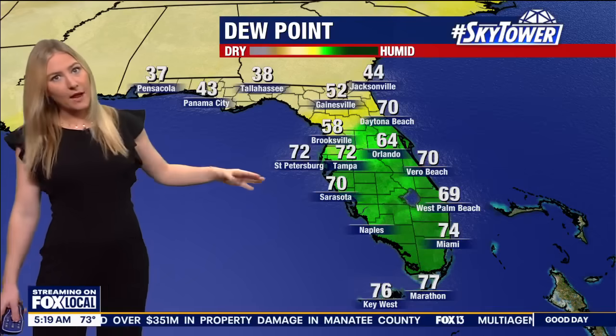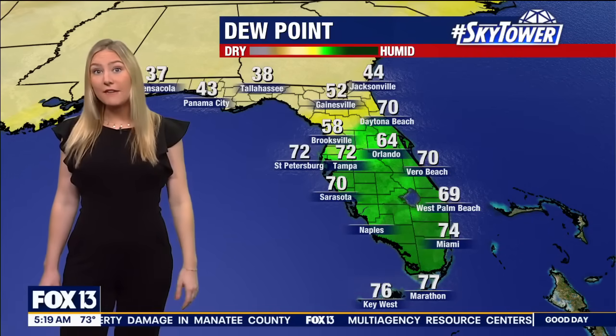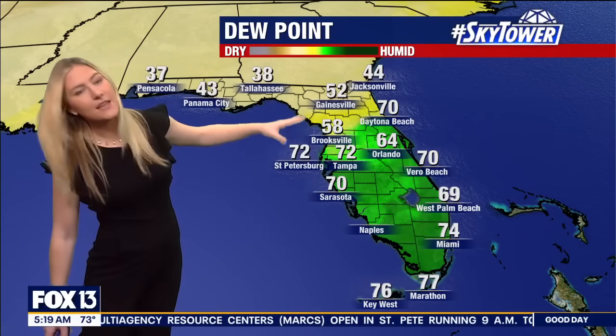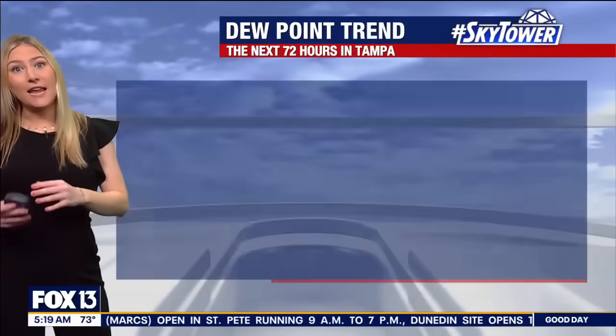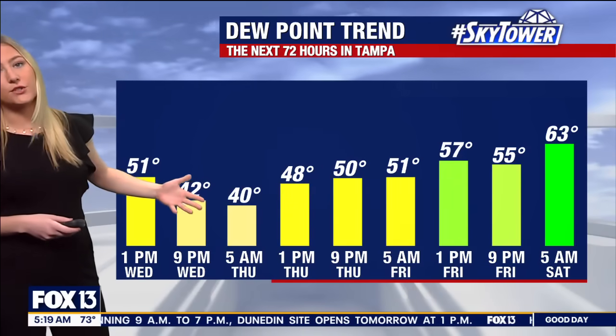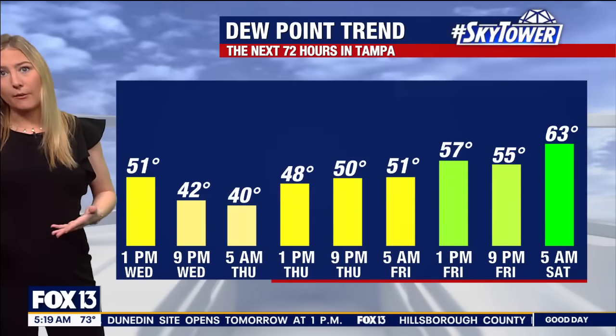Here's where dew points are at now. We're on the humid side of this front where it's 72 for the dew point in Tampa and St. Pete, Sarasota at 70. But then Brooksville is starting to feel the influence of that front with a dew point of 58. So you can see a big division in that, and we're going to expect those dew points to start trending downward over the next few hours.